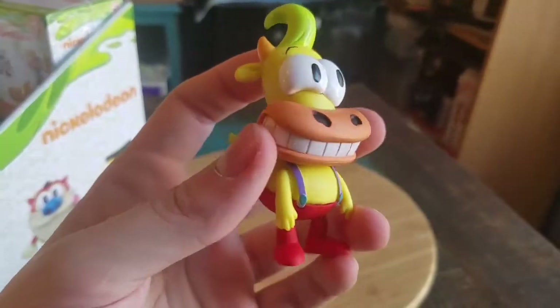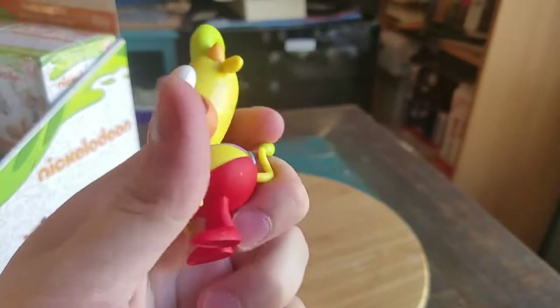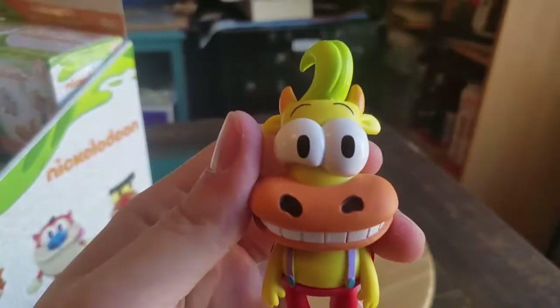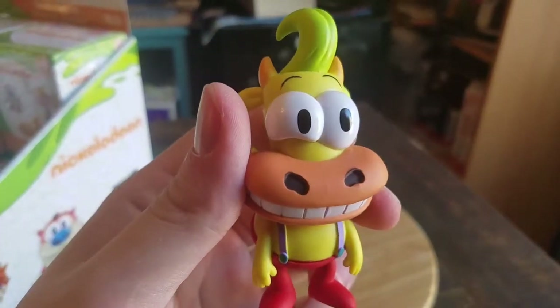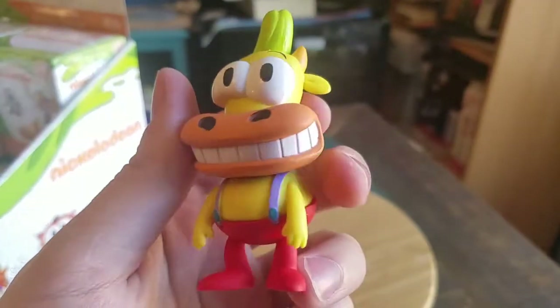We got Heifer! Rocko's Modern Life. The Rocko set is complete! Nice! You can see his eyes, he's got like the little twitch, the head popping up or whatever. All that looks so cool.